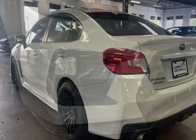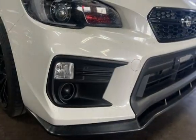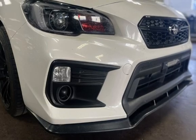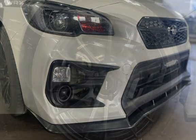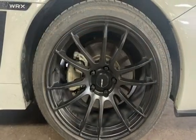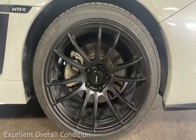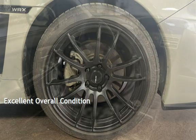This Subaru is a great value with less than 34,000 miles on the odometer. Estimated fuel economy for this vehicle is 21 miles per gallon in the city and 27 miles per gallon on the highway. This vehicle is in excellent overall condition.